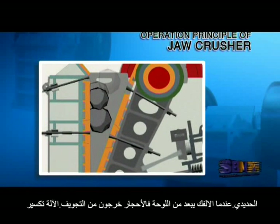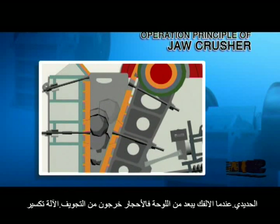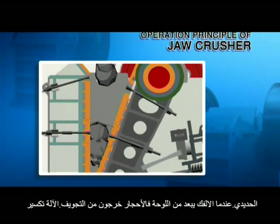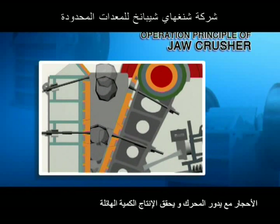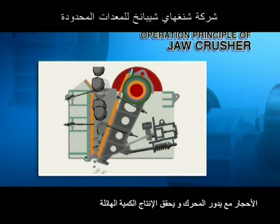When the movable jaw plate moves down, the angle between it and the toggle plate will be reduced. The movable jaw plate will move away from the fixed jaw plate due to the tension rod and springs. At this moment, the crushed materials will be discharged at the discharge opening.